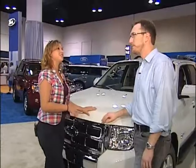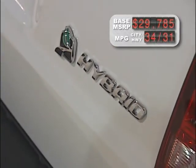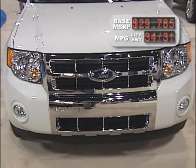Hybrids are designed for city drivers. You need to stay under about 35 miles an hour and you'll use only battery, so you can get all the way up to 34 miles per gallon in the city. On the highway you get around 31 because you're using it mainly as a four-cylinder engine.